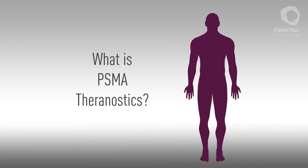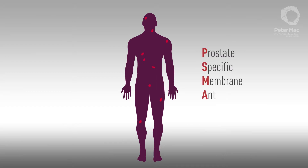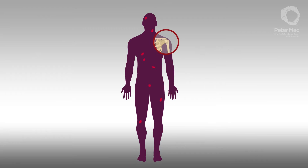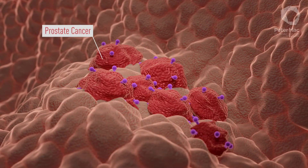What is PSMA Theranostics? Prostate cancer that has spread elsewhere can't be removed with surgery, but these cancers have a unique marker called Prostate Specific Membrane Antigen, or PSMA. PSMA is found only on the surface of these cancer cells. PSMA Theranostics uses this target as a way to treat the cancer and reveal its location anywhere in the body.